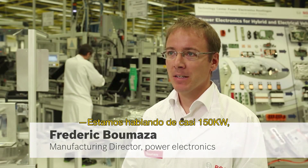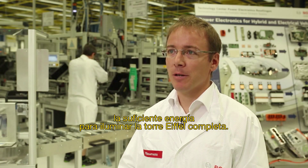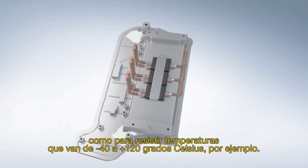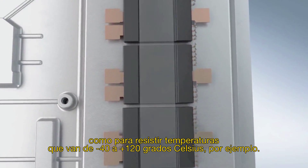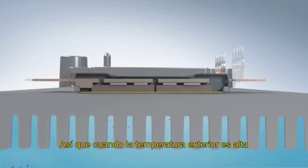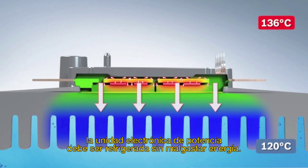We're talking about up to 150 kilowatts — that's enough power to light up the whole Eiffel Tower. In addition, the unit has to be very robust, withstanding temperatures that range from minus 40 to plus 120 degrees Celsius. When outside temperatures are high, the power electronics unit also needs to be cooled, without wasting too much energy.